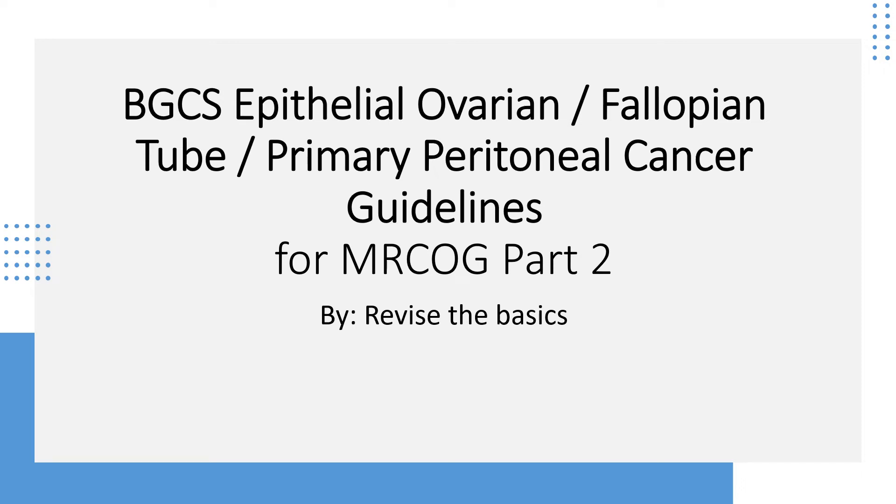Good morning, and this time I'm back with the summary of an ovarian cancer guideline from BGCS. I hope this will help you for your revision of MRCOG exams. Please don't forget to give this video a thumbs up and also subscribe to the channel if you haven't already.